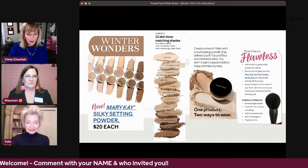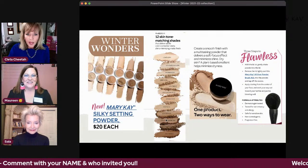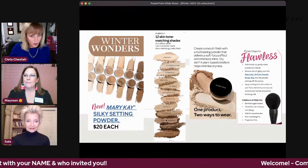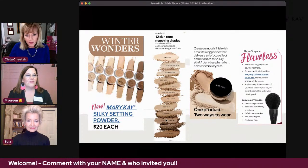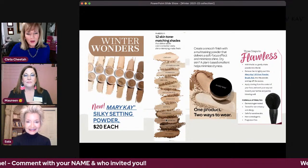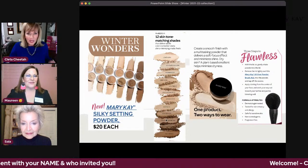First, I want to talk about the brand new Mary Kay Silky Setting Powder. Now you may look at this and think, isn't that just the mineral powder we've always had? Well, it's not — it's totally different. Don't panic if you're a mineral powder foundation user; talk to your beauty consultant and see if she has any left, and stock up if that's what you want. When it runs out, they are discontinuing it, and you can switch over to this. It creates a smooth finish with a soft focus effect and minimizes shine — getting you camera ready at all times.